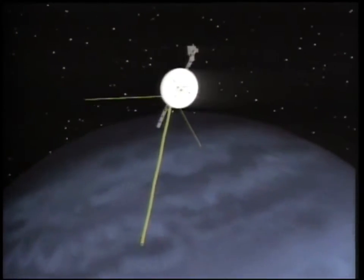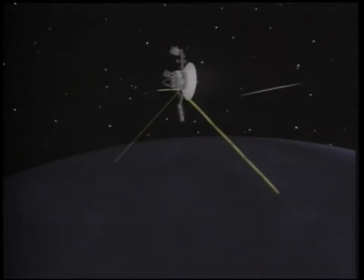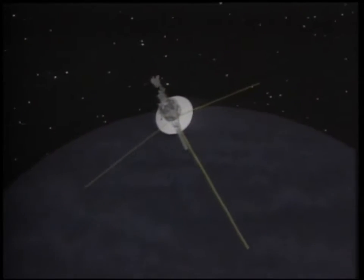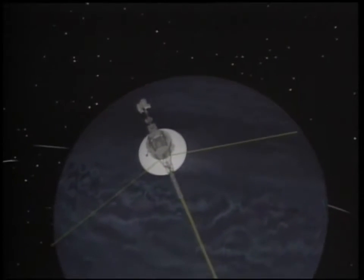Skimming only 3,000 miles over the planet's north pole, Voyager found Neptune to be a giant ball of melted rock and ice, cloaked in hydrogen, helium, and methane gases, its atmosphere whipped by winds of up to 700 miles per hour.